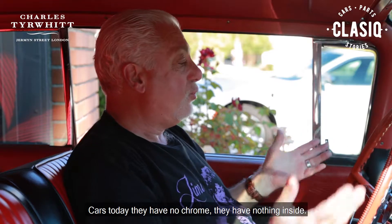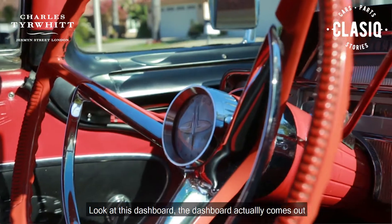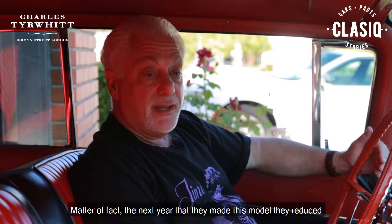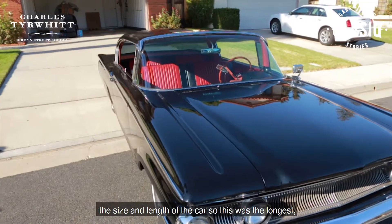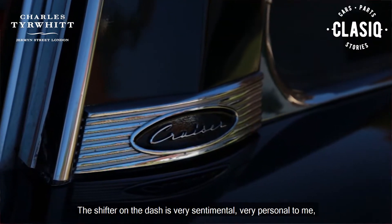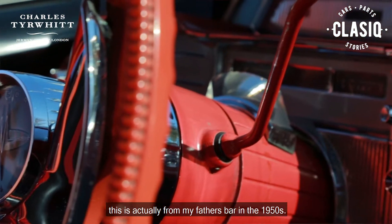Cars today have no chrome, they have nothing inside. Look at this dashboard — it actually comes out of the dashboard area. They don't make anything like this anymore. Matter of fact, the next year they made this model they reduced the size and the length of the car, so this was the longest, biggest Mercury they ever made at that time period.